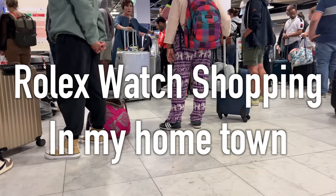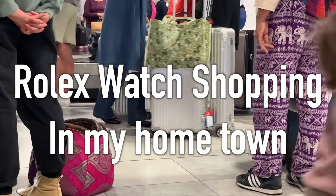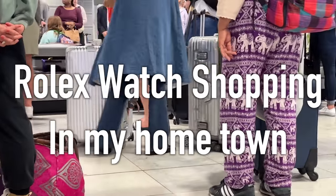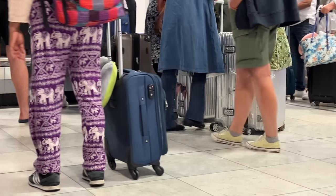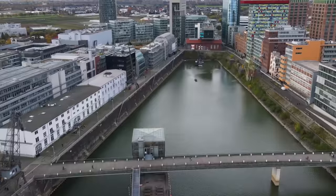I just landed back in my hometown Düsseldorf at DUS Airport. The flight took around seven hours and it feels so good to be back in Germany after such a long time. My dad is going to pick me up now for a dinner and tomorrow we will start our first day of watch shopping in Düsseldorf, Germany.